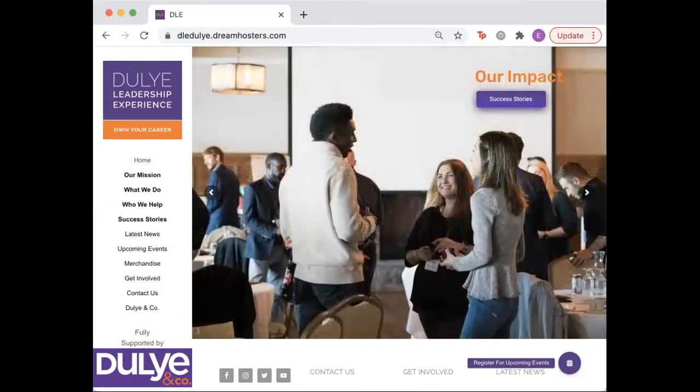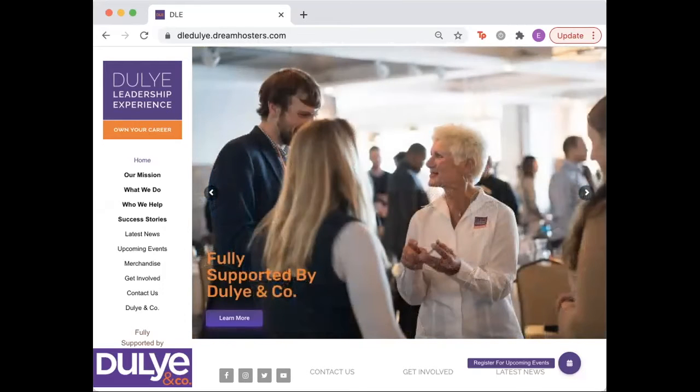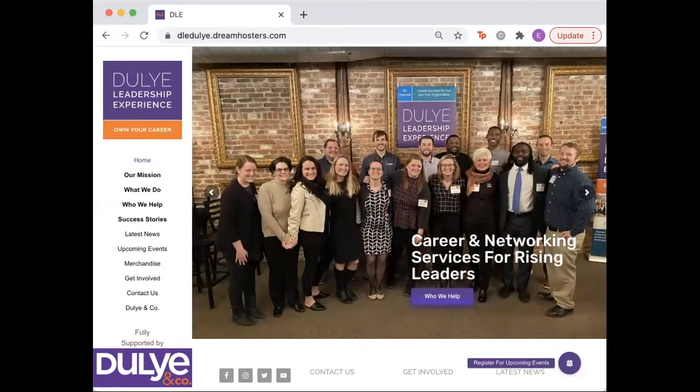Hi everyone, my name is Emma Braun and I'm the DLE social media intern and a student athlete at Syracuse University. After months of preparation, the DLE has officially launched a brand new website. We have made significant improvements to create a user-friendly website that helps visitors navigate the information they need.